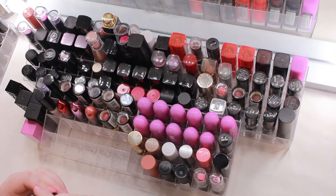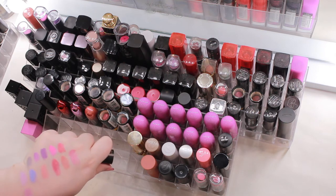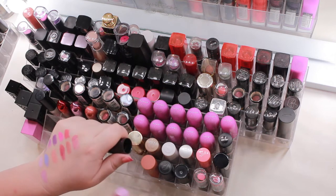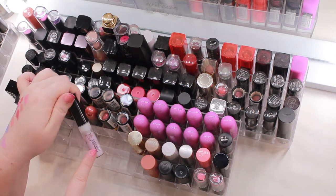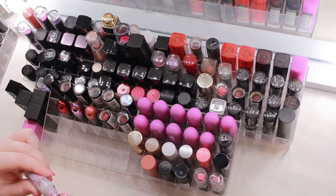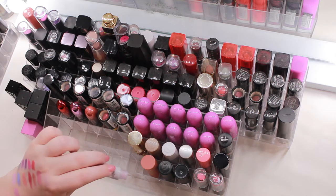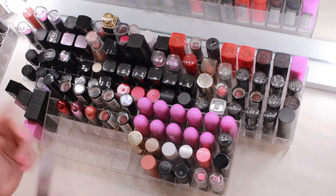The last MAC one here is the Viva Glam Nikki 2 amplified lipstick — super old but I really want to keep it. It's very similar to the last color, slightly more pink, and it still smells good. The MAC Viva Glam lip gloss, though, has to go — it looks all white and cloudy, the scent has totally changed, it kind of smells like powdered donuts now, which is weird.